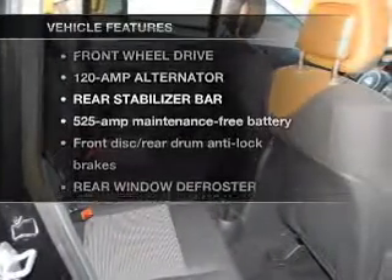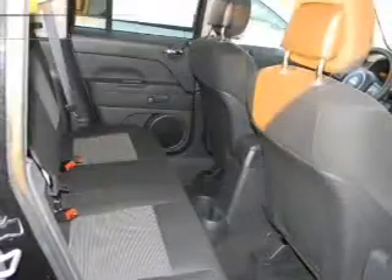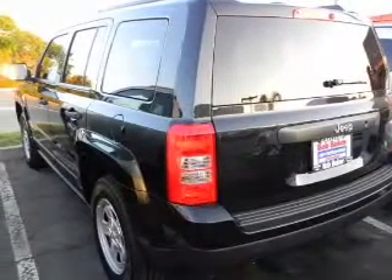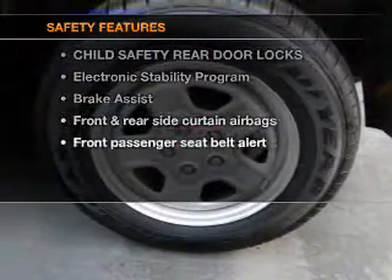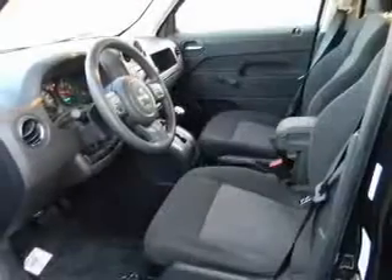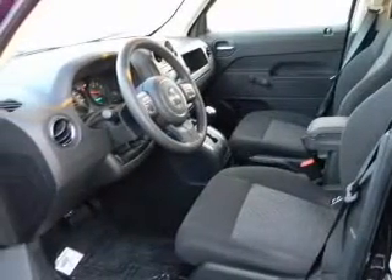Plus, enjoy these notable features that are included in this vehicle: power steering, cruise control, and adjustable tilt steering wheel. If safety is a high priority, rest assured knowing that these top safety components are included — stability control. Call today to schedule a test drive.